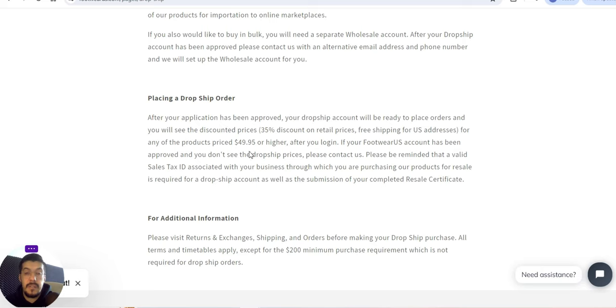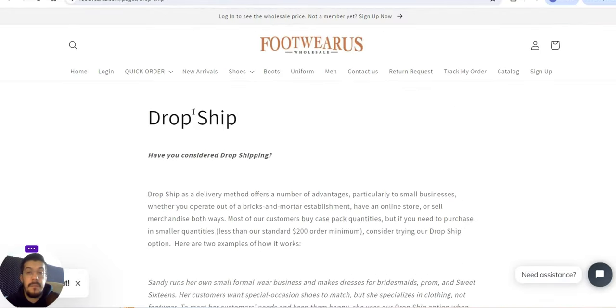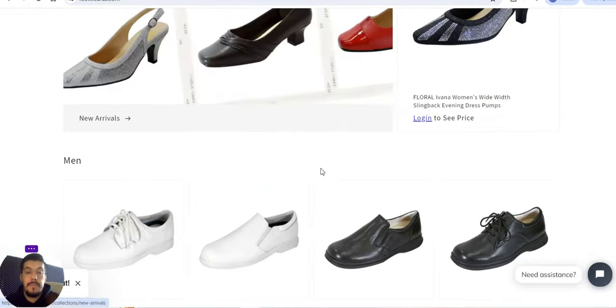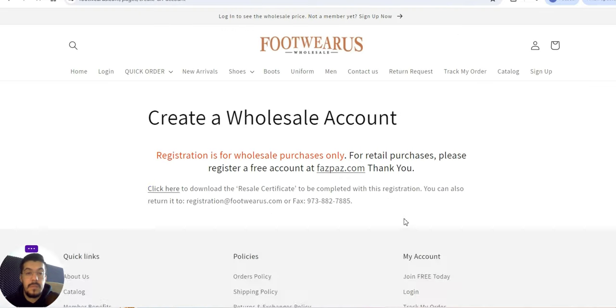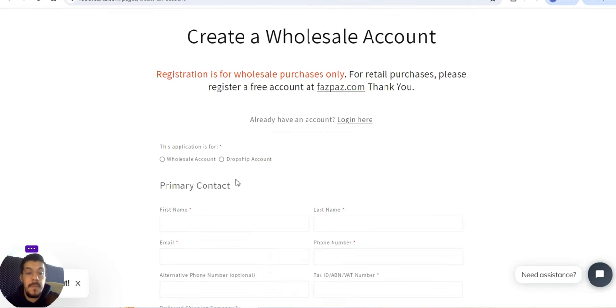You can sign up for dropshipping on their site. When placing a dropship order, there is a 35% discount on retail price. Free shipping for US addresses applies to any product priced at $49.95 or higher. After you log in, you can read all the details. You need to log in to see wholesale prices.